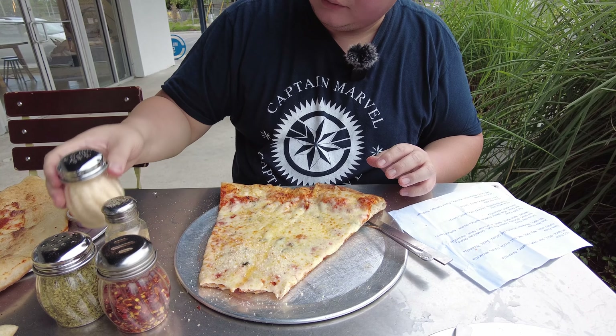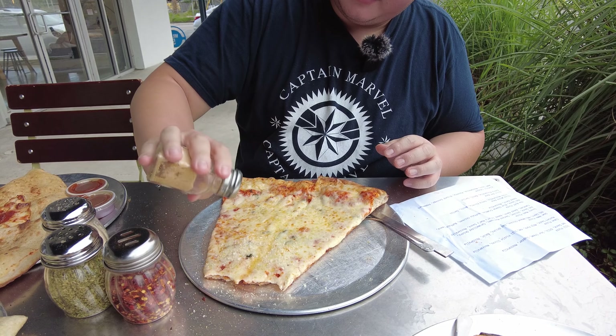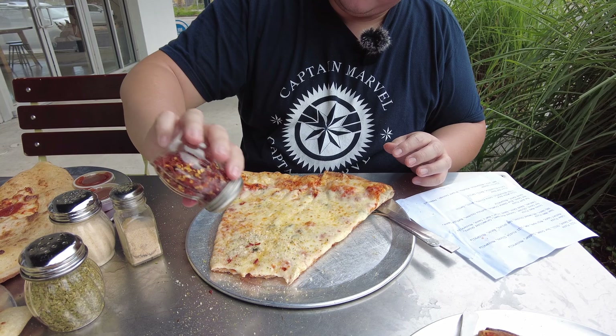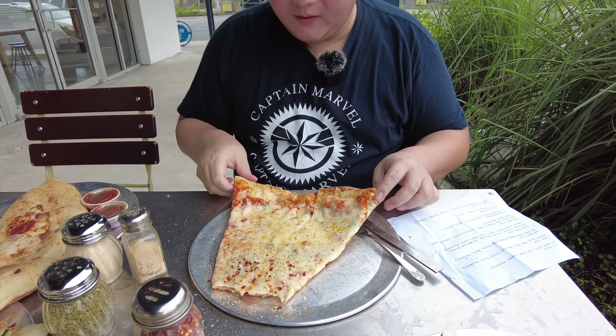Let's get a little Parmesan, garlic, oregano, and red pepper flakes, then fold it up. You get a little bit of saltiness from the Parmesan cheese and a little bit of spice from the red pepper flakes. This reminds me of back home in New York. This is delicious — this is an awesome place.